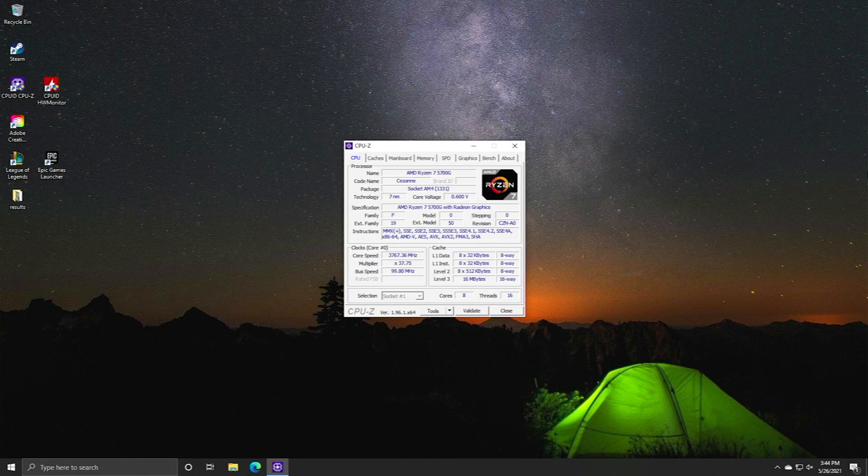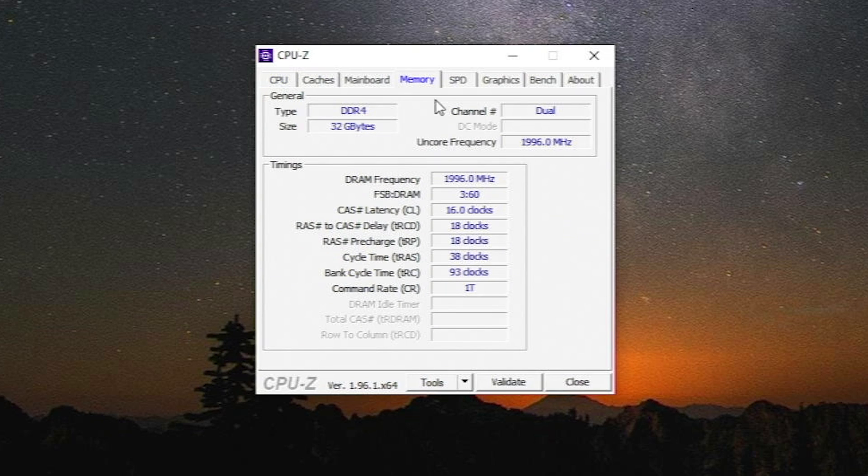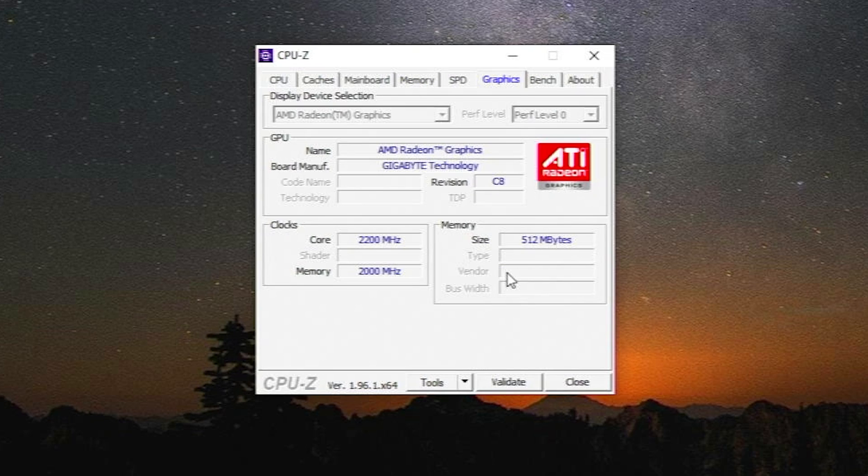Loading up CPU-Z, you can see we are running the Ryzen 7 5700G. CPU-Z always shows half the actual frequency, so it shows 2000 megahertz which is actually 4000. For graphics, the core is running at 2200 megahertz confirming our overclock was applied, and memory is also at 2000 megahertz — because integrated graphics uses your system memory as its video RAM, which is why RAM speed is so important to these Ryzen integrated graphics chips.